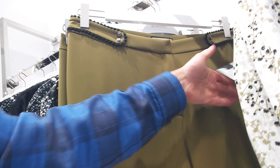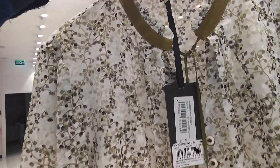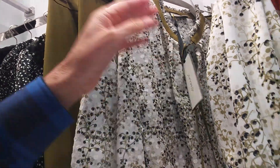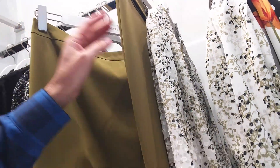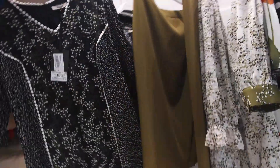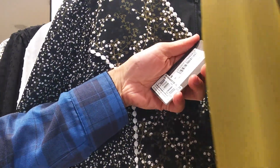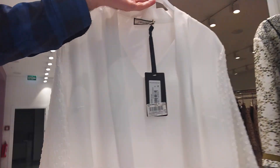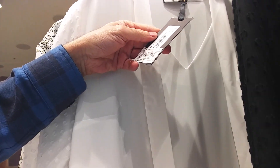$21, size is 46-50. $20, size is 46-50. $21, size is 46-50. $21, size is 46-50. $21, size is 46-50.